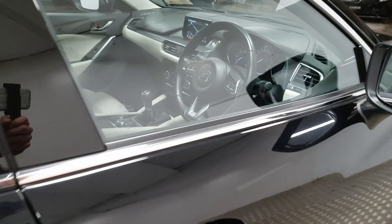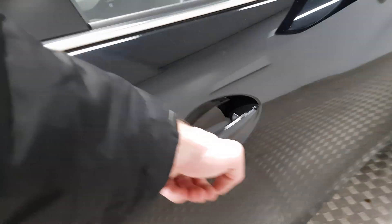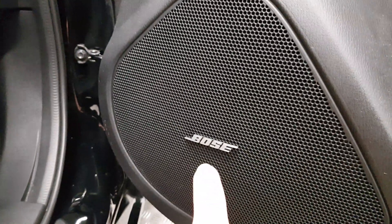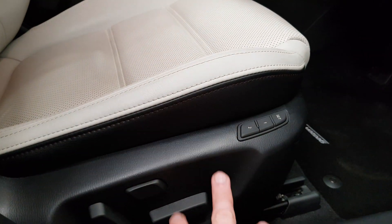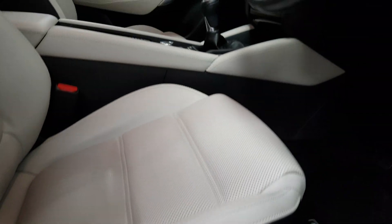On the inside you have keyless entry and also keyless start. You have Bose speakers. The driver's seat has an electric memory function and there's also lumbar support. The passenger seat is electric too.